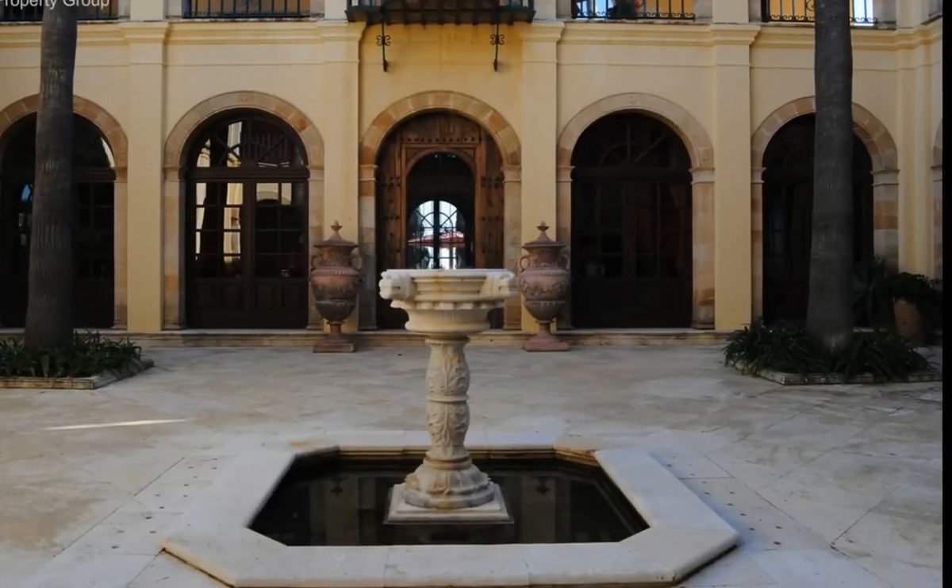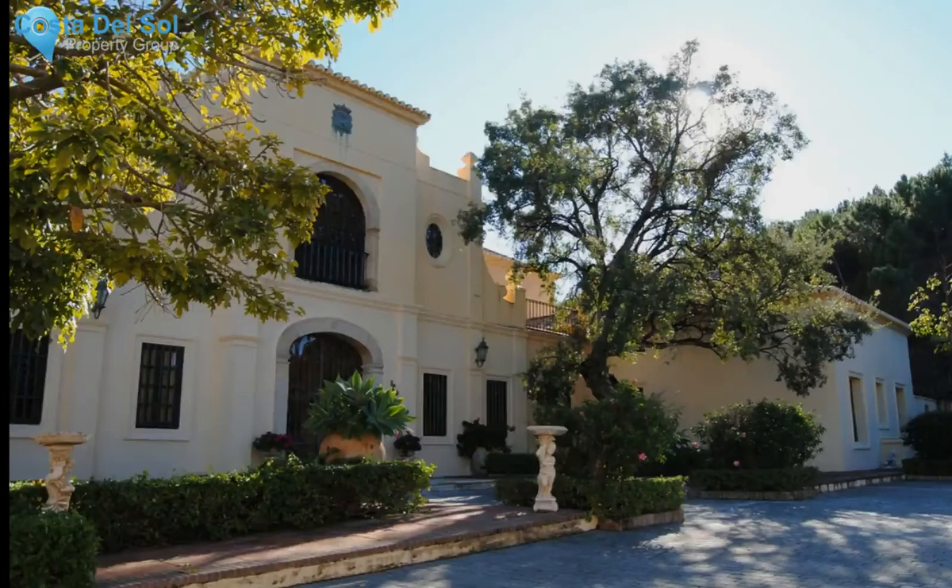The four main bedroom suites with terraces looking out to the gardens, pool, lake, countryside and coast beyond, all have an en-suite bathroom, while the master bedroom has one at each end of the passageway on the upper floor.